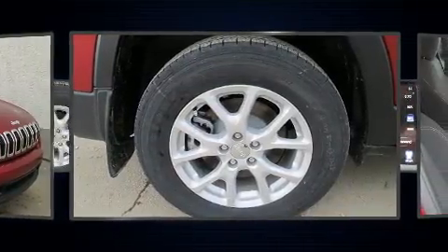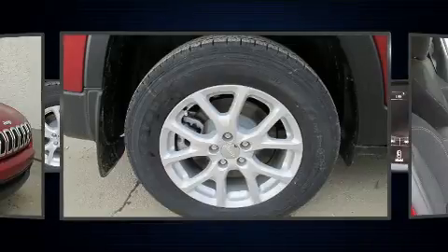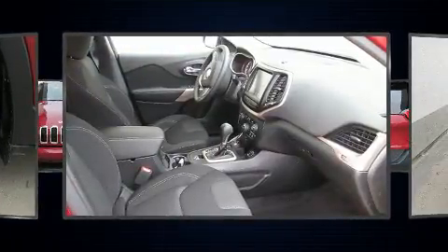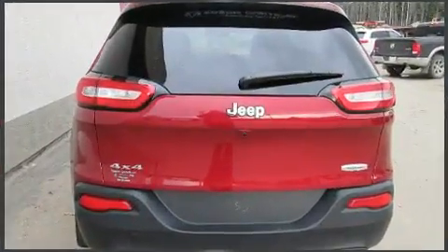Top features include front bucket seats, front and rear reading lights, a rear window wiper, one-touch window functionality, a trip computer, an automatic dimming rearview mirror, a roof rack, and a split-folding rear seat.